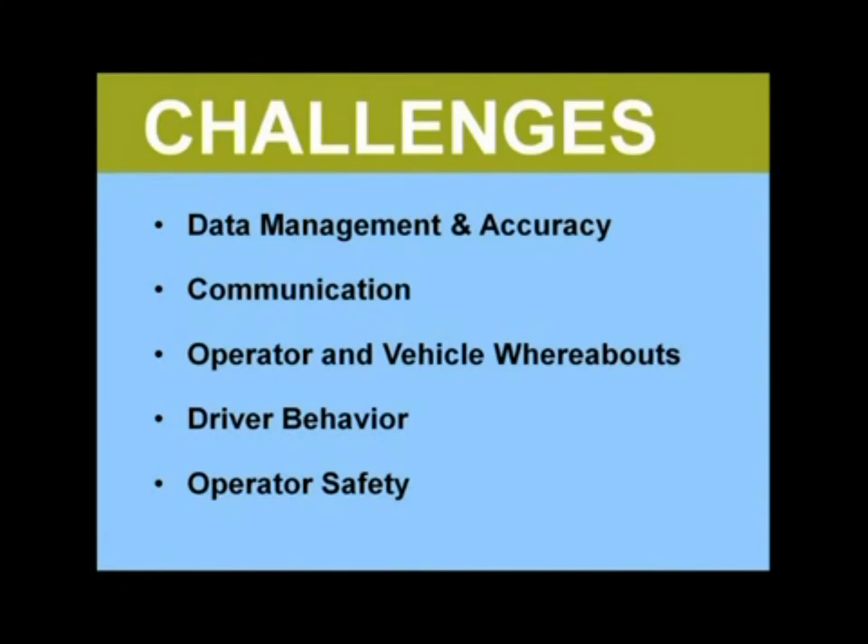Keeping track of field operators and vehicles — it's often difficult to know exactly where operators are and what they are doing, but having this information can be crucial to improving efficiency. Costs related to driver behavior and fuel consumption: fuel consumption can really drive up operating costs and poor driving habits are a big culprit. And finally and most importantly, operator safety is a concern for all companies in the energy sector.